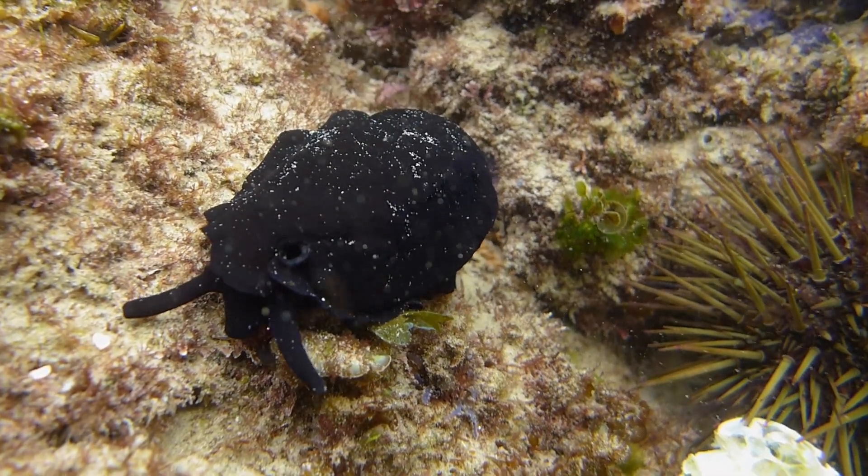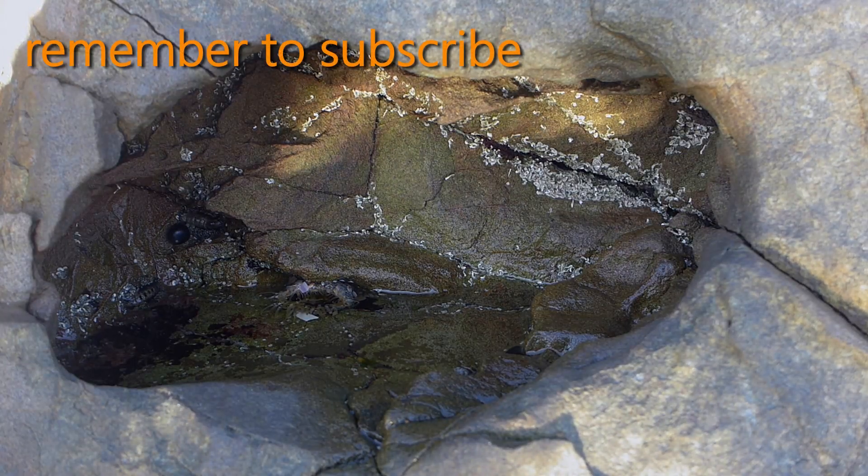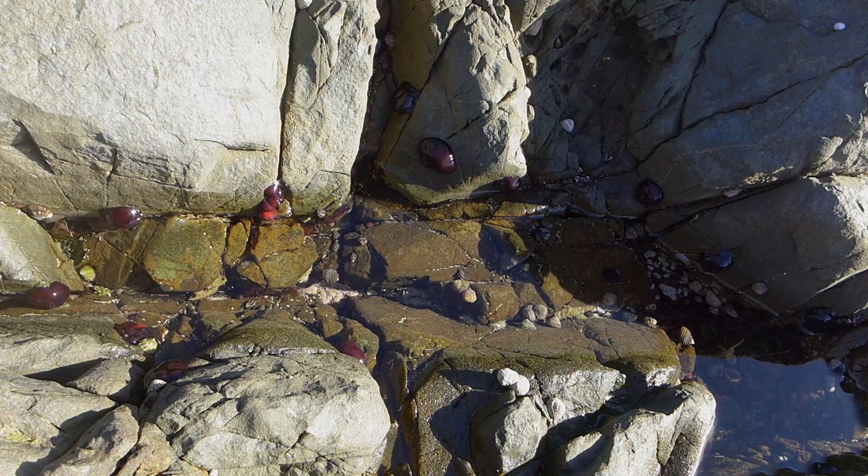This is what an elephant snail looks like. Of course, naturally occurring crevices and cavities found in the rocks are other examples of microhabitats.